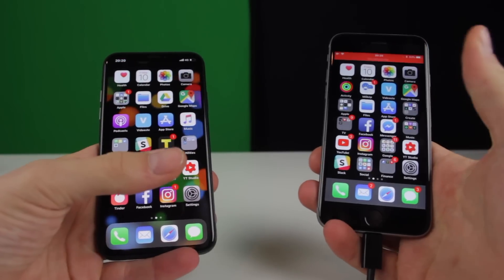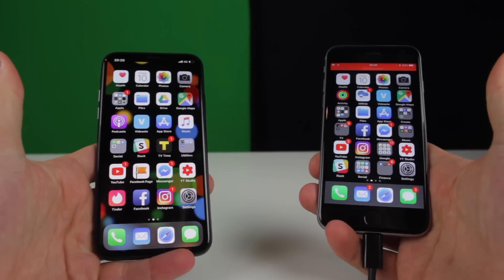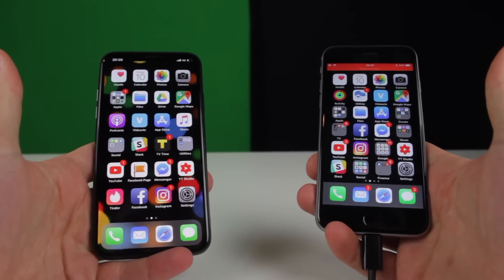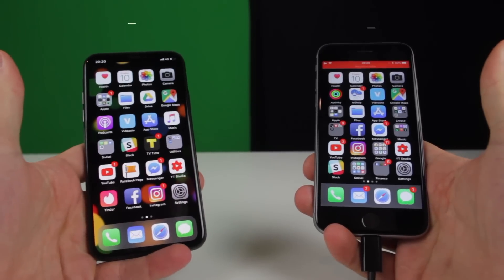What's up guys, my name is Joe and in today's video I want to show you something very cool, something that you might be interested in — that is Touch ID versus Face ID.